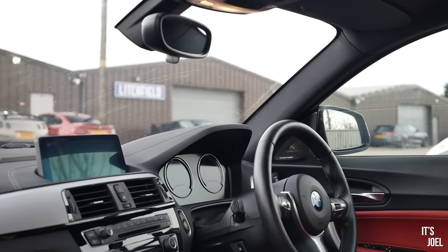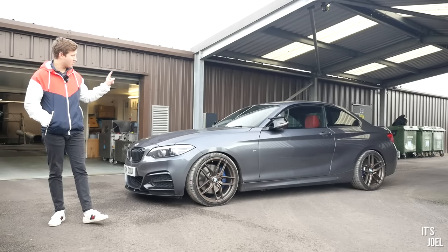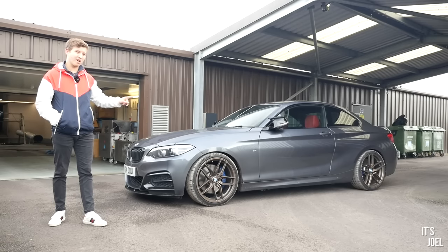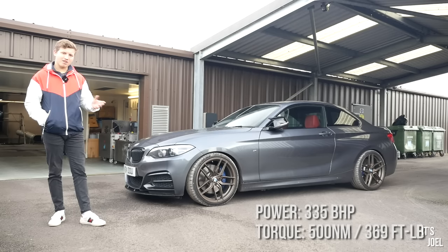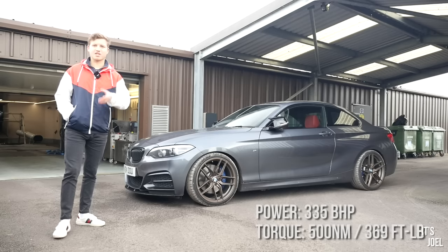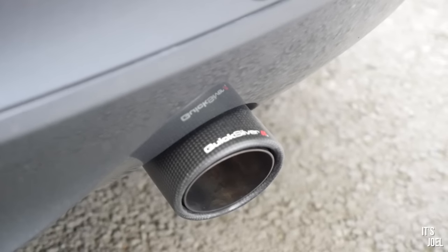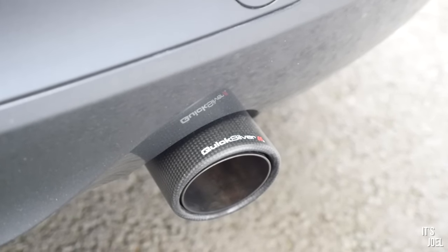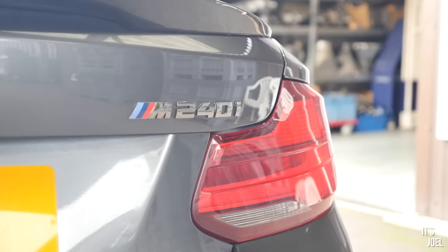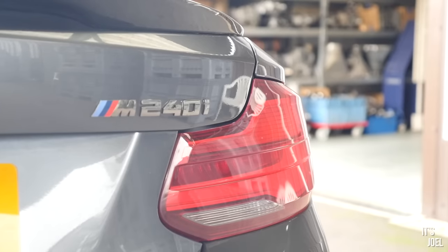There's a weird thing with BMW where they sort of under-quote figures. I've got lots of friends with M140is and M240is, and on this B58 platform, although BMW quote 340 brake horsepower from stock, they're often dynoing at around 355 to 360 when tested. I've also recently had the Quicksilver exhaust added, and they say that adds potentially 16 horsepower, so we should be looking for around 356.